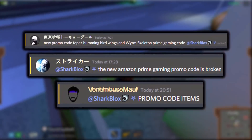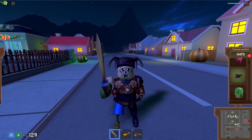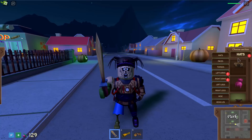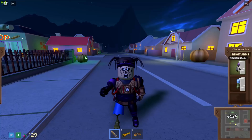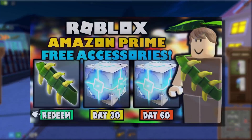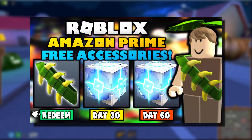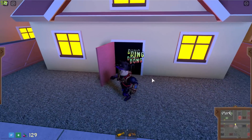Roblox have already revealed one of them is a promo code item, so we're now waiting on three free promo code items. And then we've got another Amazon Prime item which is also free, but only if you have Amazon Prime membership. If you've got a parent or guardian subscribed to Amazon Prime, they can give you the code — it's called Amazon Prime Gaming. I made a video about it in the past showing how to get the codes.